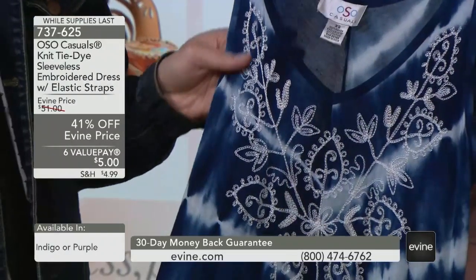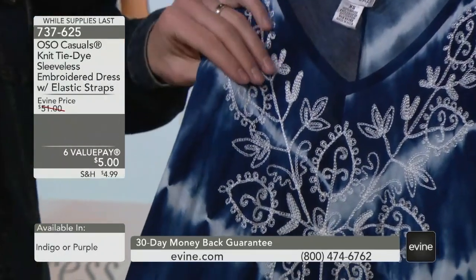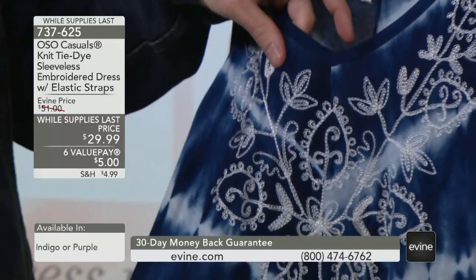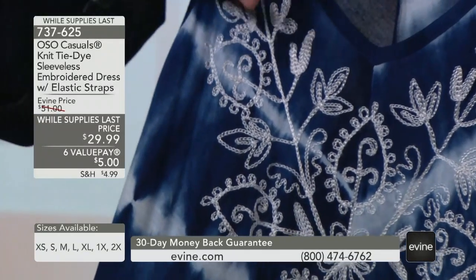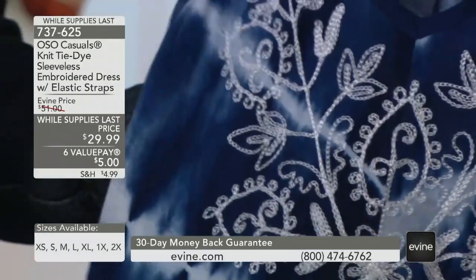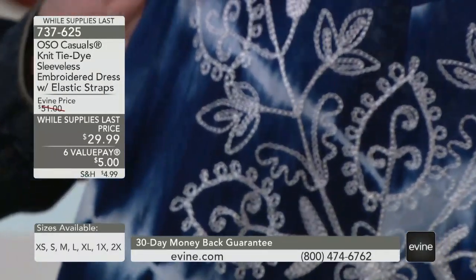And then the embroidery on that — that's what sets this apart, that beautiful embroidery. And you see, that's not printed on there. That's actual stitching, actual embroidery. Beautiful white that coordinates with the tie-dye.